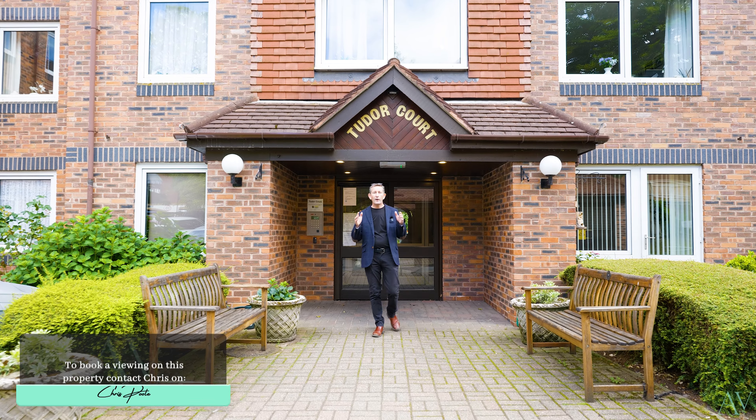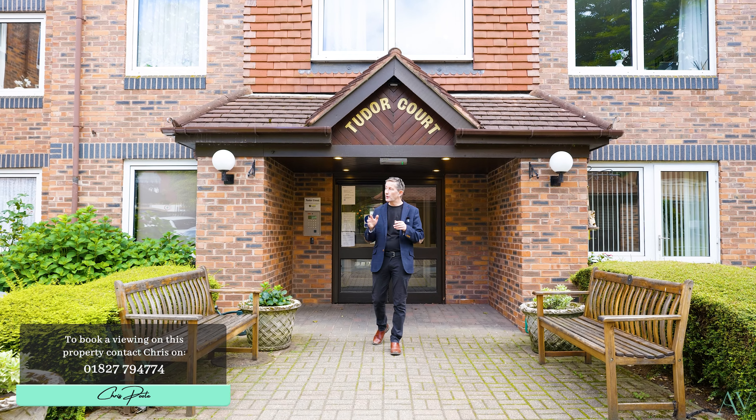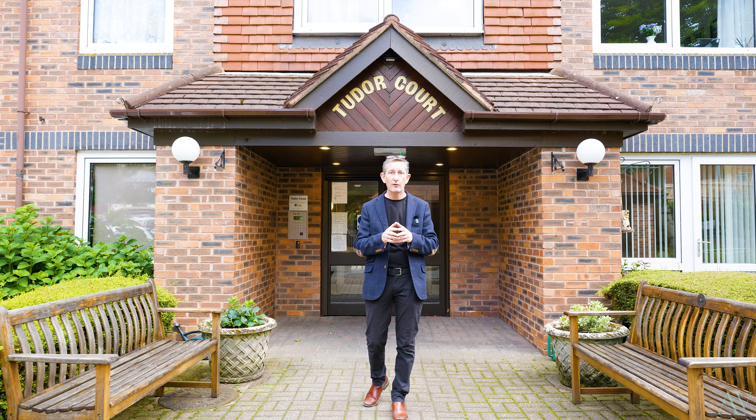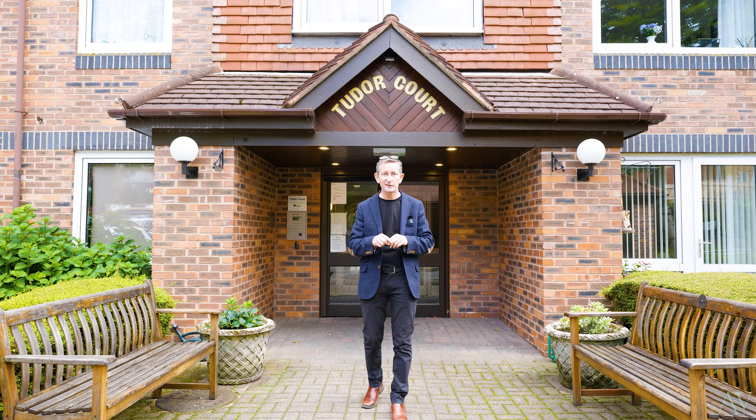Welcome to Tudor Court, where today I'm going to give you a guided tour not just of this great ground floor one bedroom apartment, but also of all the facilities on offer in this great development for the over 60s, right in the heart of Sutton Coldfield.